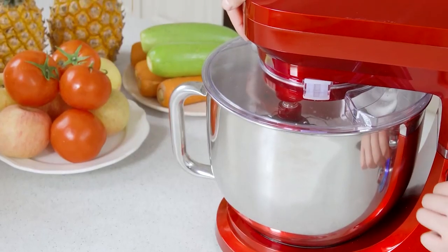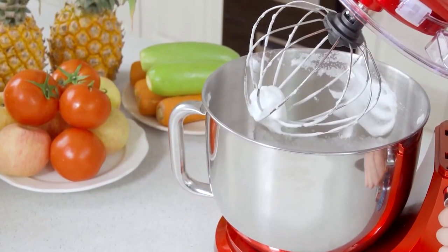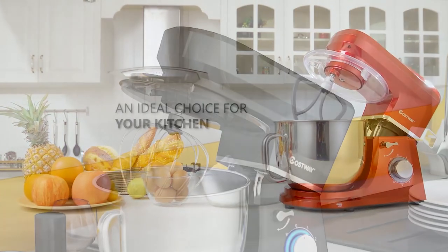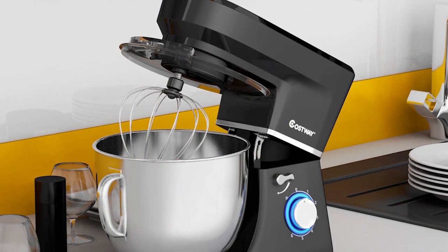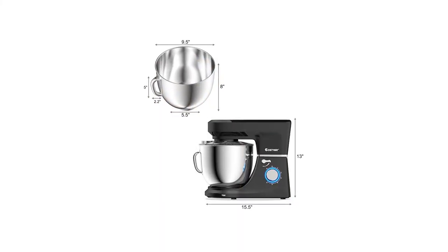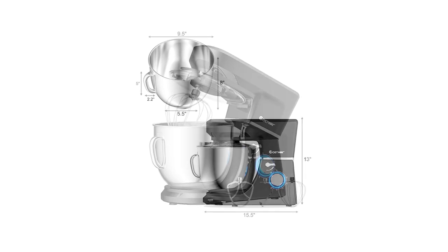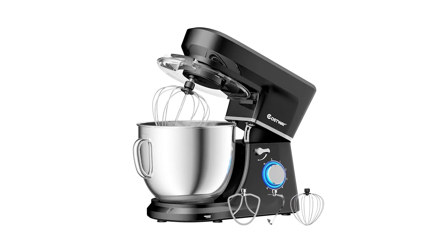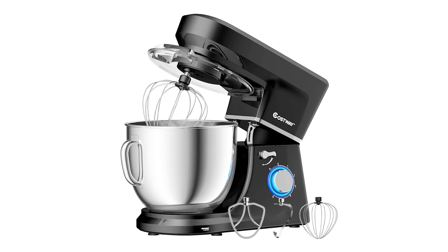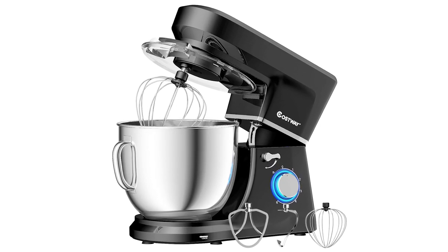The Costway Stand Mixer has a 660-watt high-performance motor that saves you time and energy. It's designed with a splash shield to keep your kitchen clean during and after baking. The stand mixer also has suction cups on the bottom to ensure it stays right where you put it, plus overheating protection settings that instantly stop when it gets too hot, as well as a 360-degree stirring design for equal mixing.